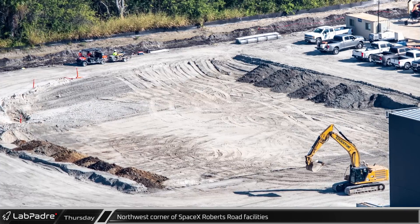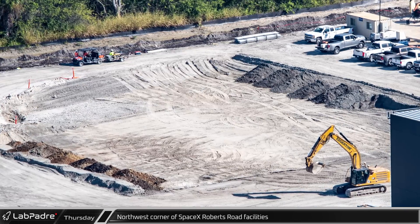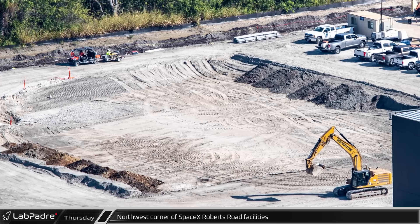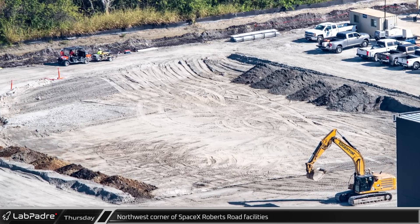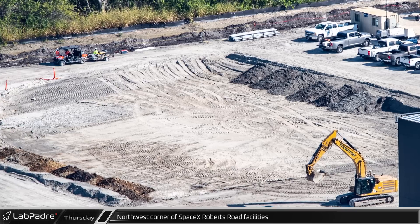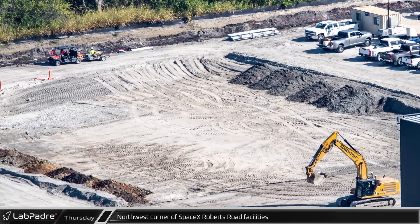It is not immediately clear what SpaceX is doing in the northwest corner of the site. Over the summer this area was first a large dirt pile. Since then it was brought down to grade, dug out, brought up to grade again, and has now been dug out once more.